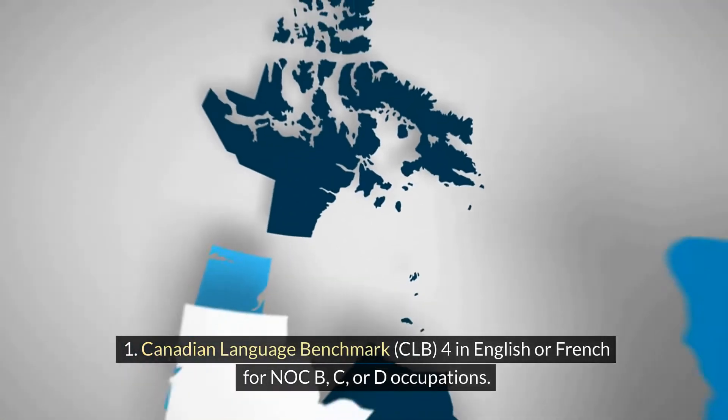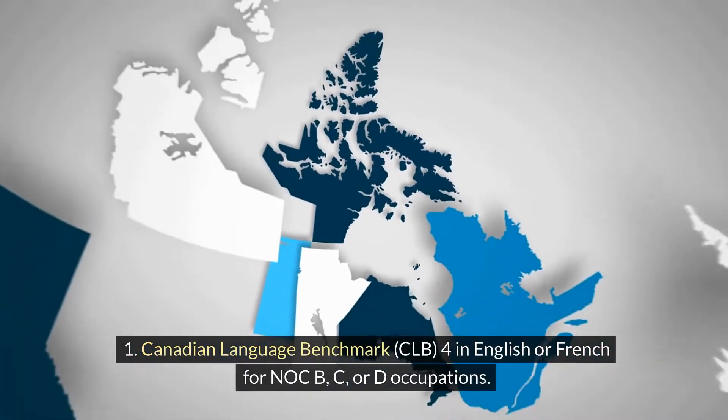Language skills: minimum Canadian Language Benchmark CLB 4 in English or French for NOC C or D occupations.